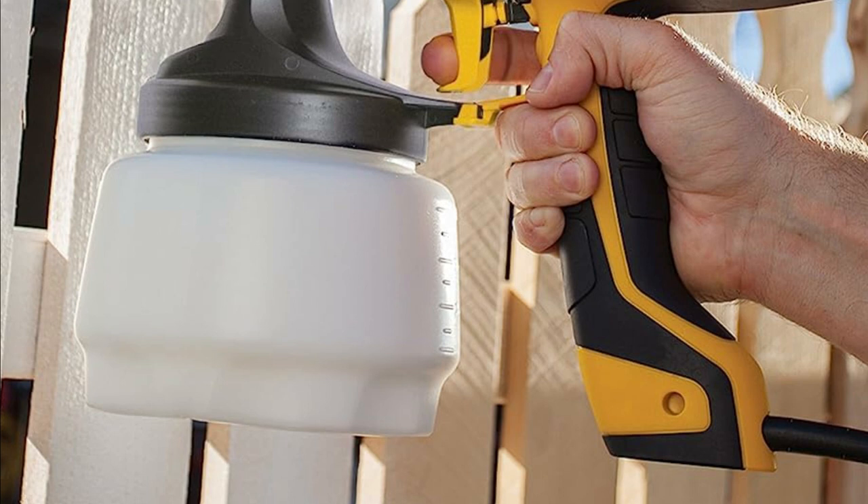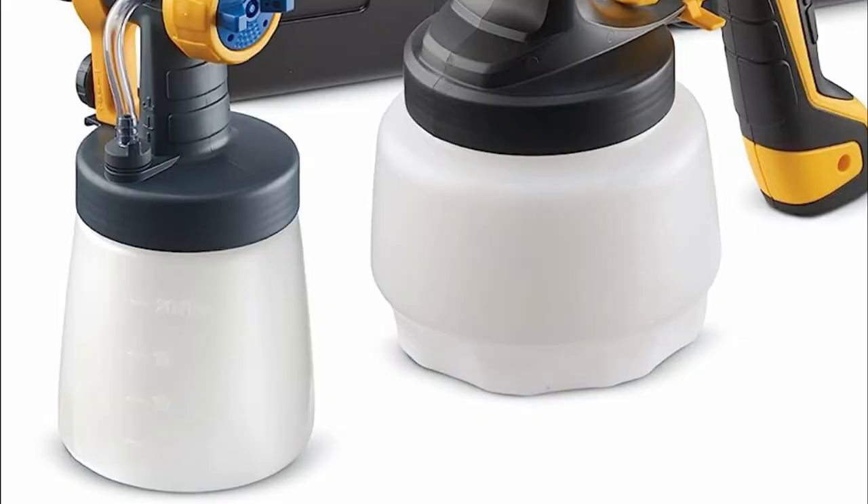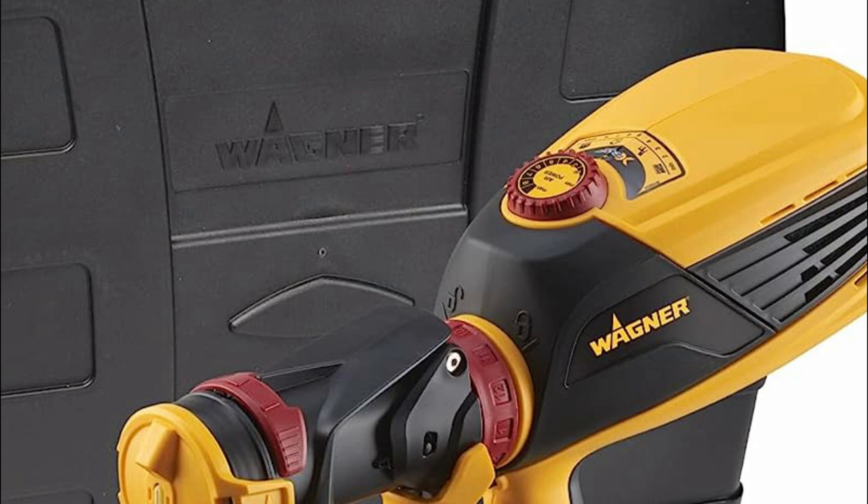The pattern adjustment feature allows for both horizontal and vertical spraying, with the option to select a wide or narrow spread. Incredibly efficient, this paint sprayer can cover an 8-foot by 10-foot surface in just 1 minute for stains and 5 minutes for latex paints, delivering an impressive spray rate of up to 8.0 gallons per hour. Furthermore, the cleanup process is quick and hassle-free.